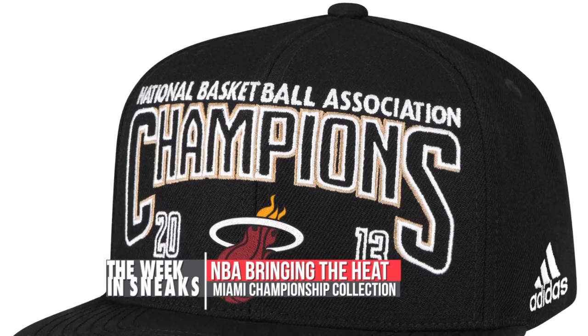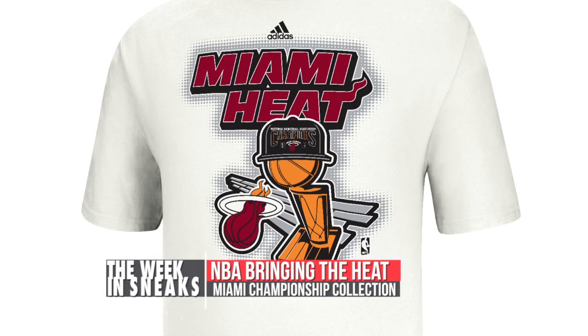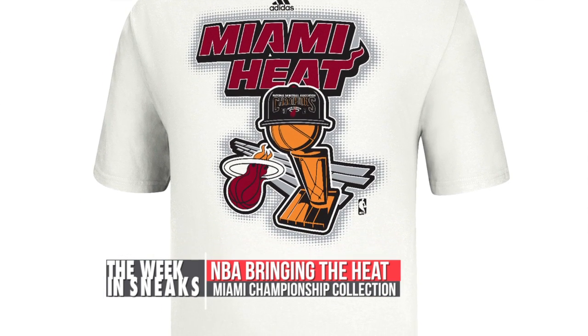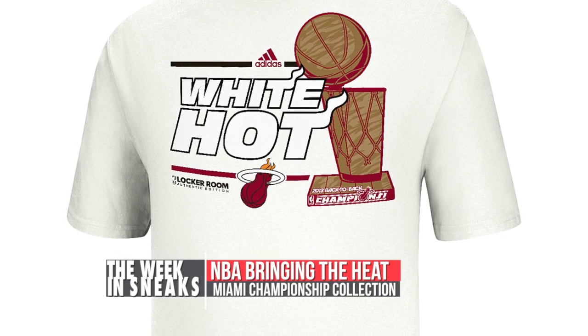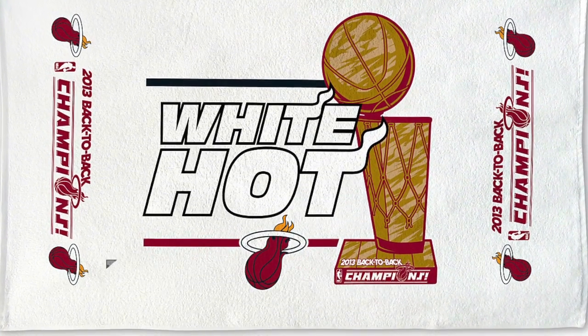In addition to Nike celebrating LeBron James, the NBA is also celebrating the win by the Miami Heat. The collection includes t-shirts, hats, towels, the Road to the Championship DVD, and a bunch of other stuff. I've added a link to the NBA.com page where you can purchase all those things if you want to rep the Miami Heat.